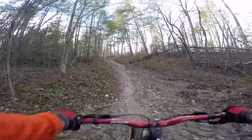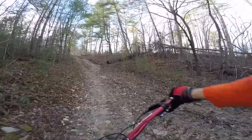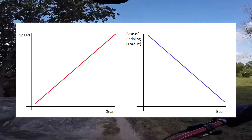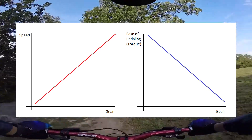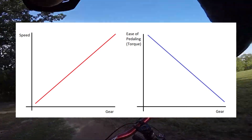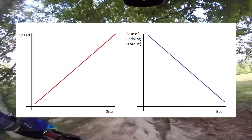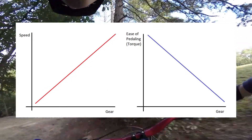First, let's discuss how gears affect your ride. Gears control the ratio of how many times your wheel rotates per pedal stroke. Observe these professionally made MS Paint graphs. As you can see, the higher the gear, the faster your bike goes. However, the higher gear also results in the bike being harder to pedal due to a loss of torque. To put it simply, lower gears are slower and easier to pedal, and higher gears are faster and harder to pedal.